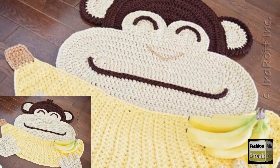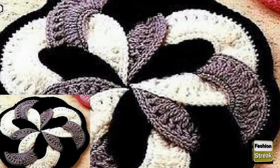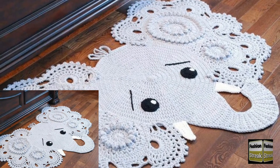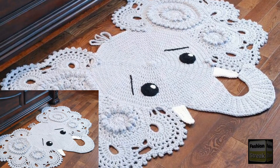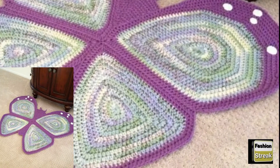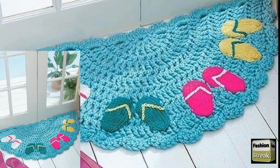Today I'm sharing very beautiful and trendy designs of crochet floor mats. In this video you can see different designs, different color combinations and different ideas of crochet floor mats. I hope that you love these beautiful and unique crochet floor mat ideas.